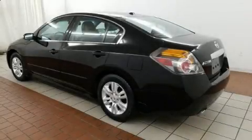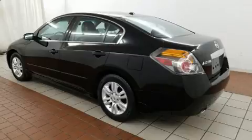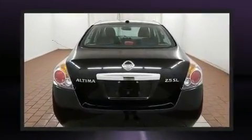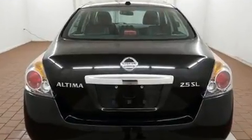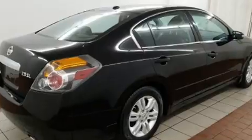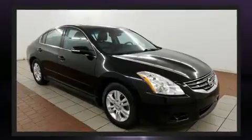You're going to love the 2010 Nissan Altima. It features a front-wheel drive platform, an automatic transmission, and a 2.5 liter four-cylinder engine. All of the following features are included: speed-sensitive wipers, a trip computer, remote keyless entry, and much more.